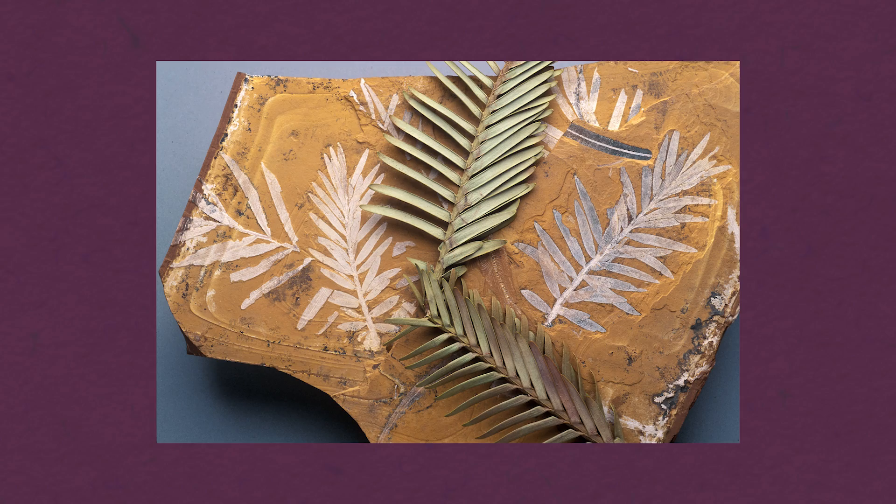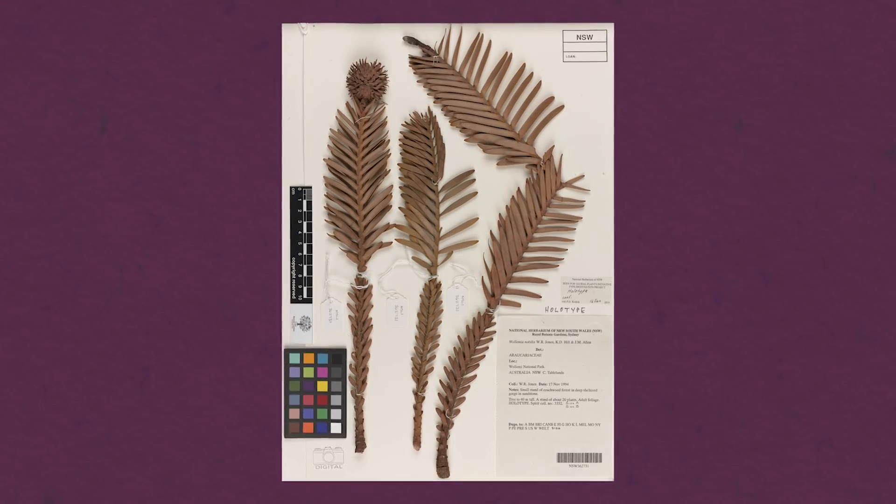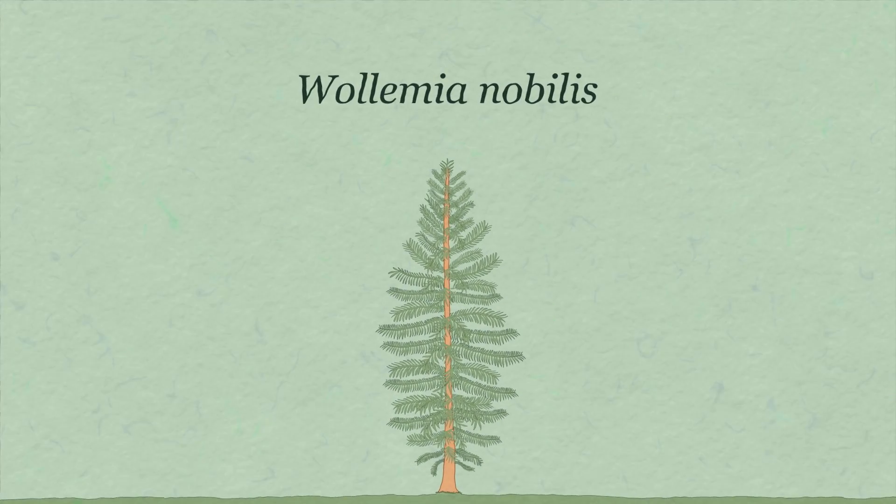Noble took some specimens from these peculiar pines to the Royal Botanic Gardens, Sydney. Experts thought it could be the living descendant of an extinct conifer previously only seen in fossil records. After obtaining more specimens and examining other botanical records, it became clear this was a new living species. It was named Wollemia nobilis, in honour of David Noble and Wollemi National Park where it was discovered.